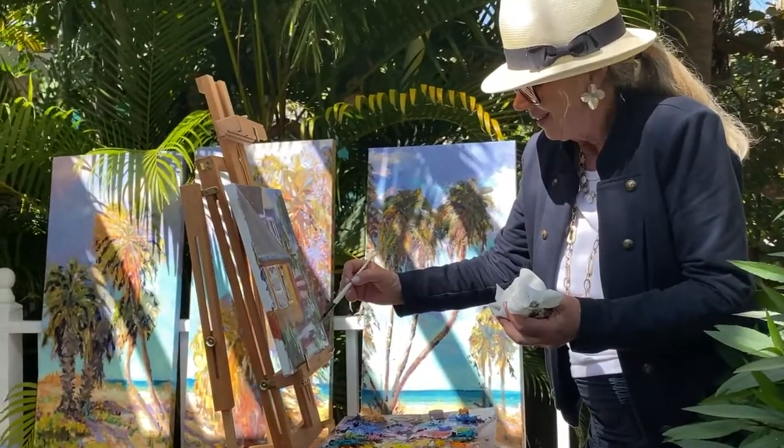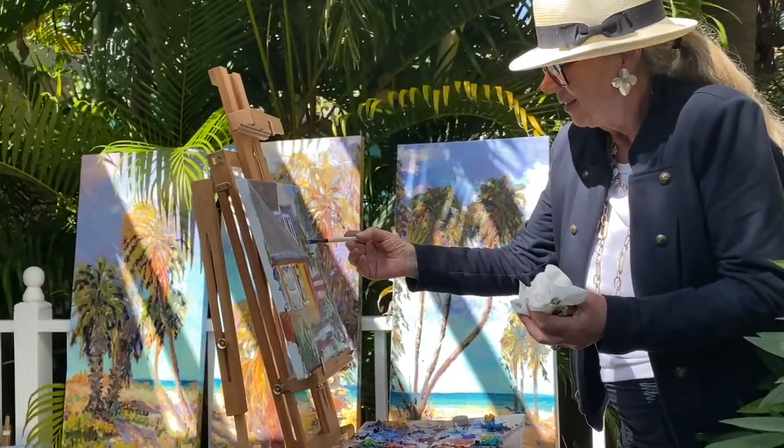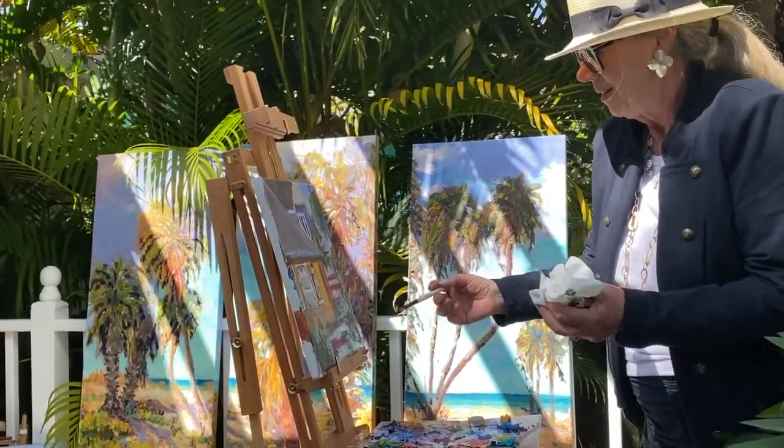Plein air painting is painting in situ, or on location. Plein air is painting outside — you see the light and the shadows so much better. If you paint from inside, you're usually painting from a photograph, and a photograph makes the painting flat.